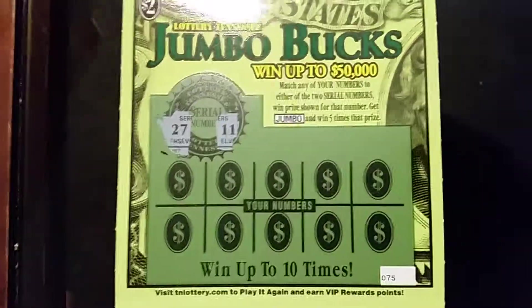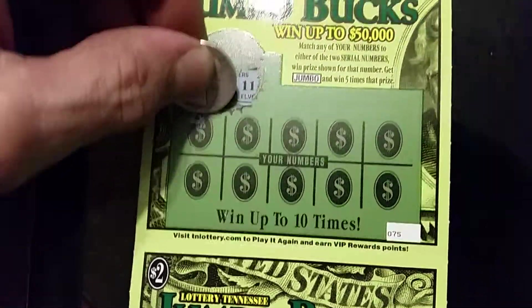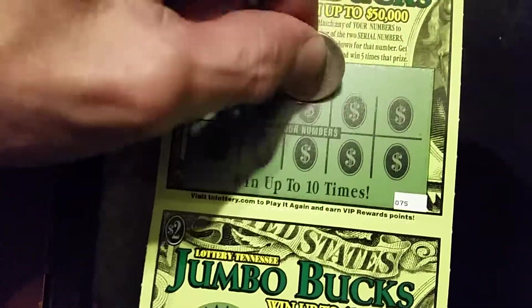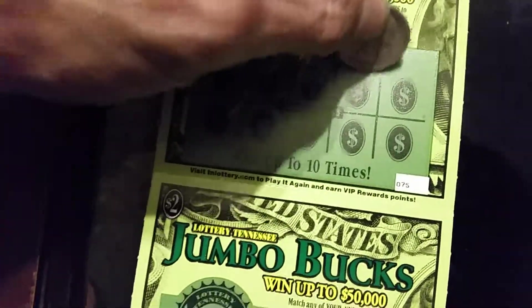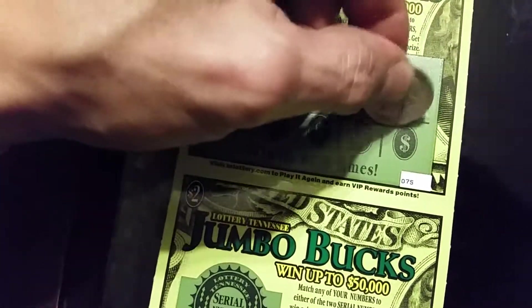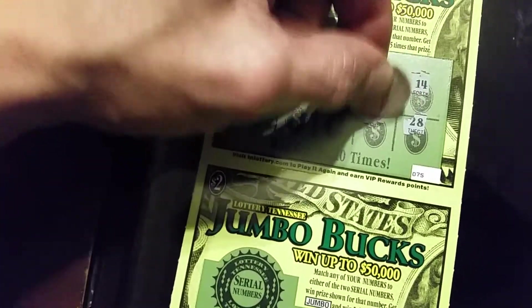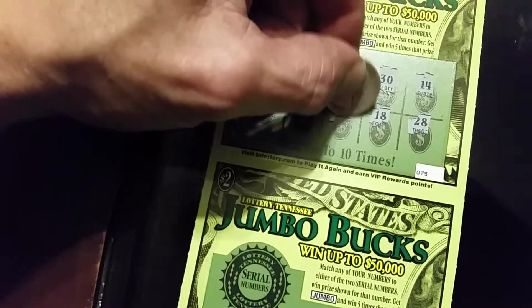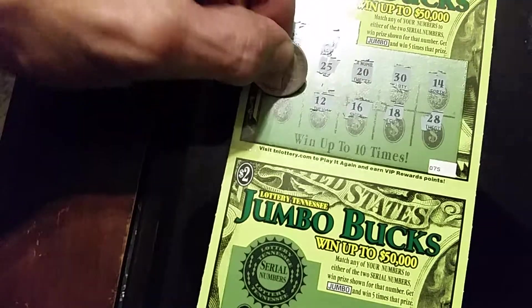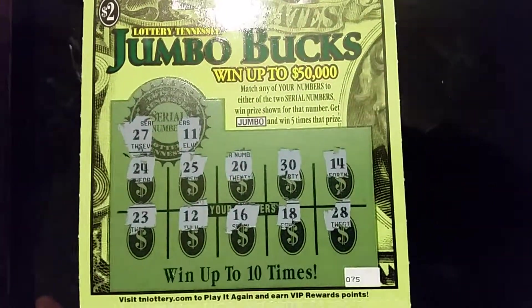The winning numbers on the first ticket are 27 and 11. And the first ticket was a big fat dud.